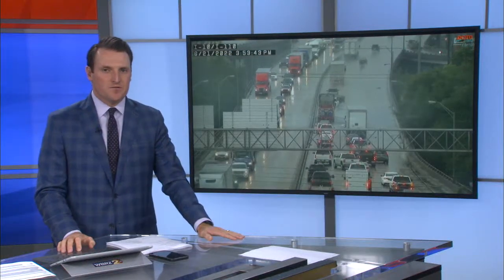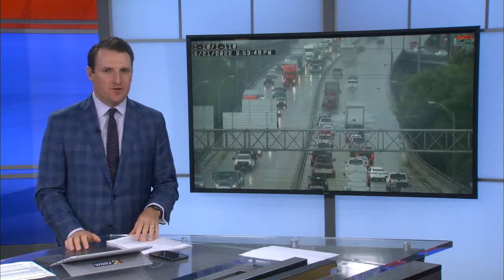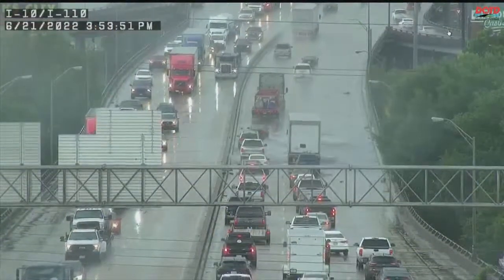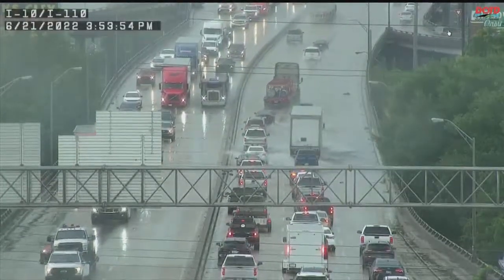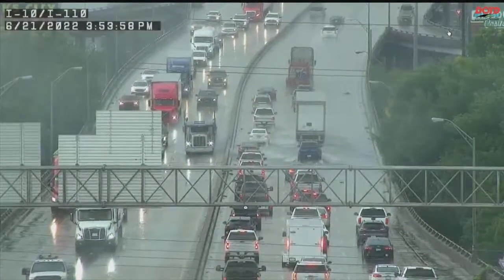We are getting answers tonight from the State Department of Transportation on why, even how, an elevated interstate bridge was able to flood during an afternoon thunderstorm yesterday. That snarled traffic at what is already a choke point leading up to the bridge. Fallon Brown reports on the drainage problem and how this was fixed.